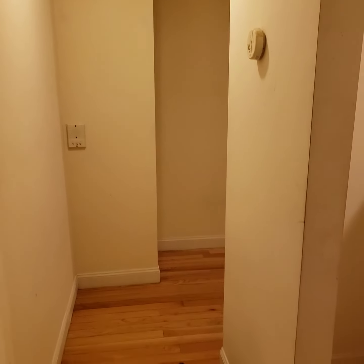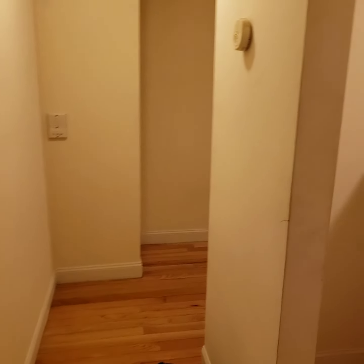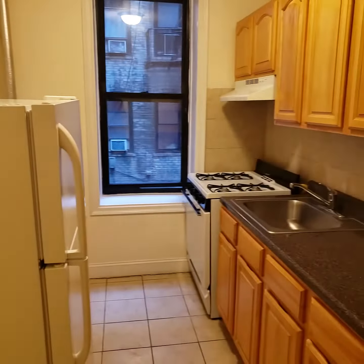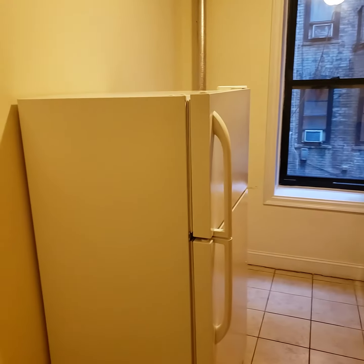This is apartment 1K at 150 Brighton 15th Street. This is a one-bedroom and this apartment has a separate kitchen — you get a lot of space here.